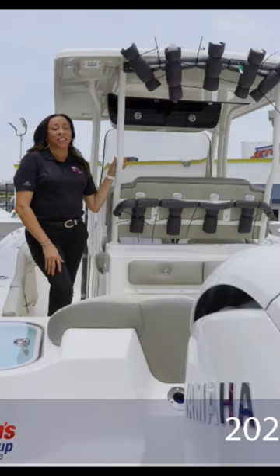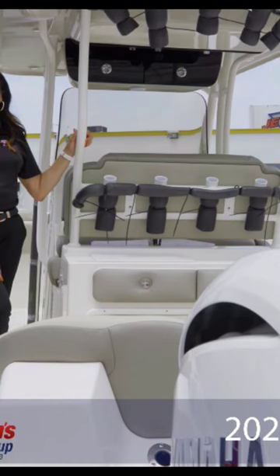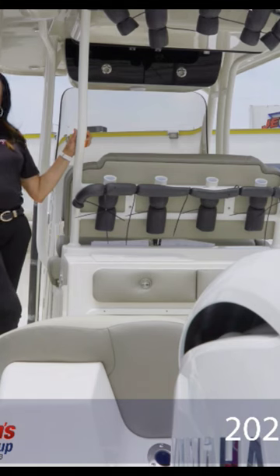This year Key West added to its standard features: the innovative Sea Keeper trim tabs, the super convenient convenience center, and the pre-wire for the trolling motor — all standard features.